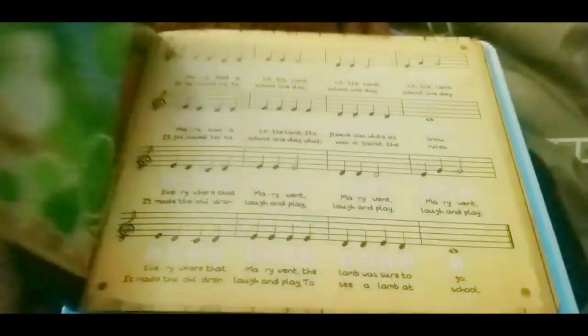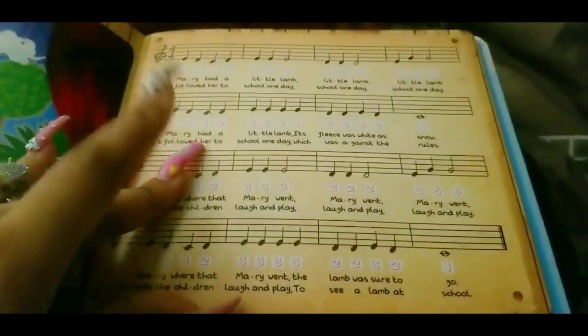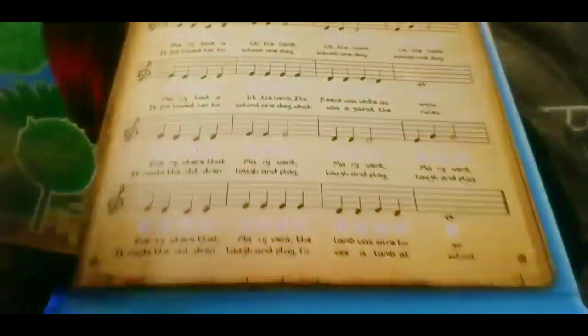You will see some videos — snippets in this video of Loyal playing with this toy, actually. This book is really, really neat.